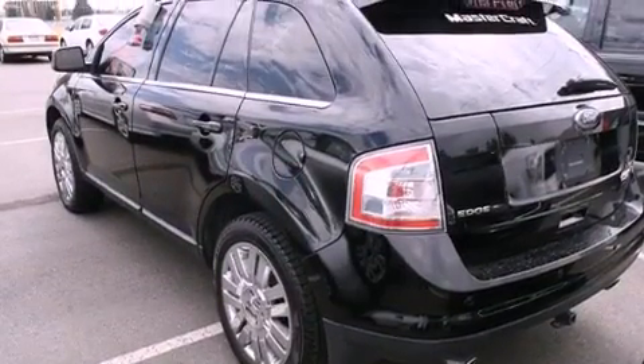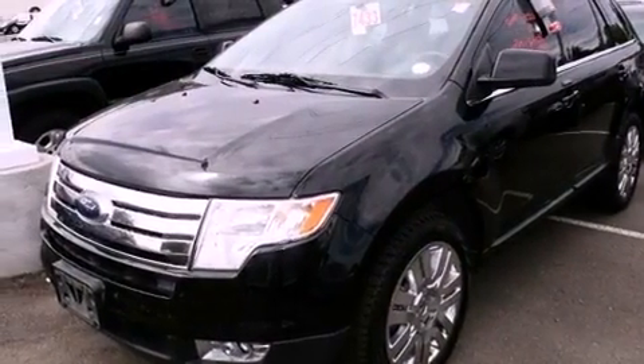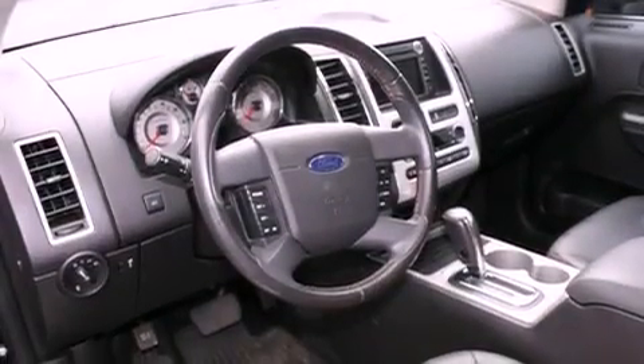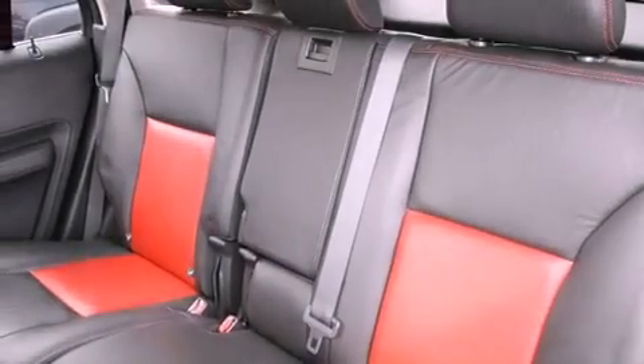Features include air conditioning with automatic climate control, a split folding rear seat, cruise control, a CD player, a leather-wrapped steering wheel, a passenger side vanity mirror, front fog lights, traction control, and an auto-dimming rear view mirror.